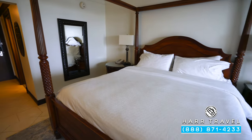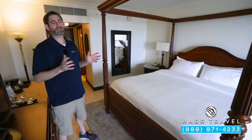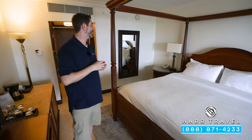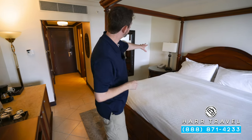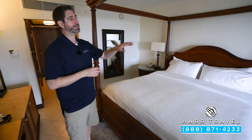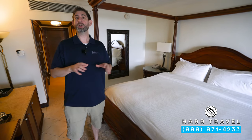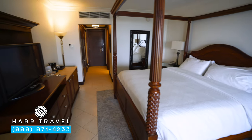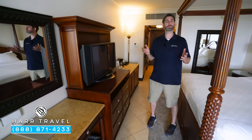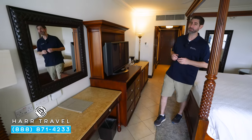Here you'll find your large king-size bed — one of those standards you'll always find at Sandals. There's a ceiling fan above, which I really appreciate for airflow while you sleep. You've got a phone on one nightstand and a Bluetooth speaker with extra USB chargers on the other. Note that a lot of the plugs in the room are UK plugs, which makes sense since we're in St. Lucia — I always bring a couple of adapters. Directly across from the bed, you'll have a large flat-panel TV that is interactive, so you can see what's going on throughout the resort in addition to watching television.